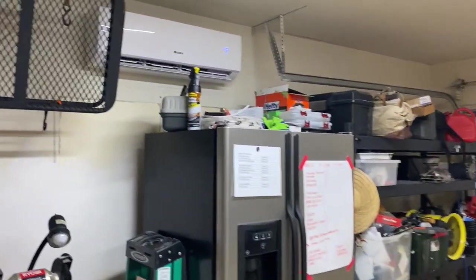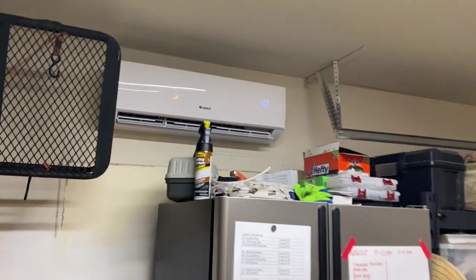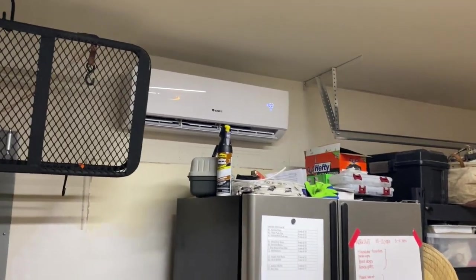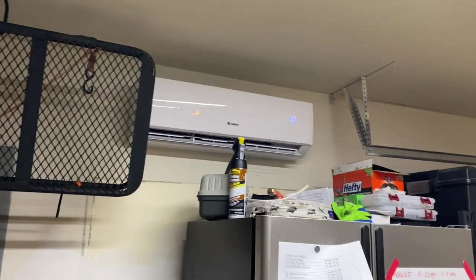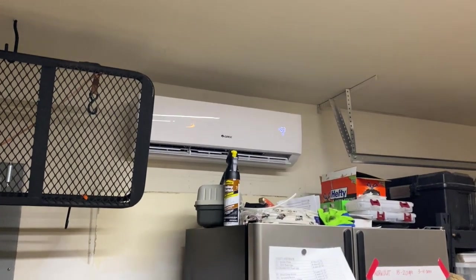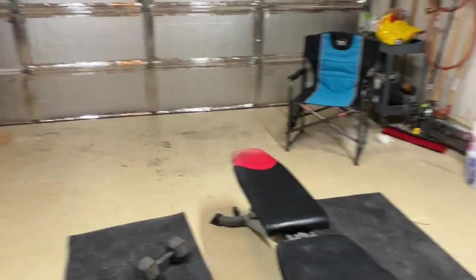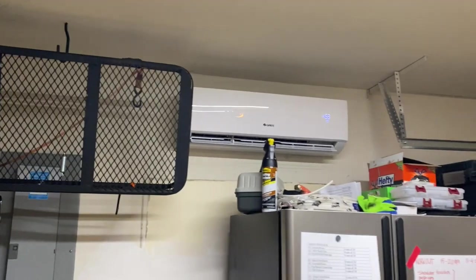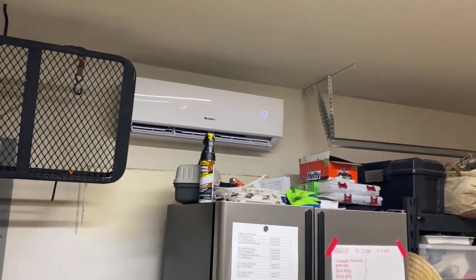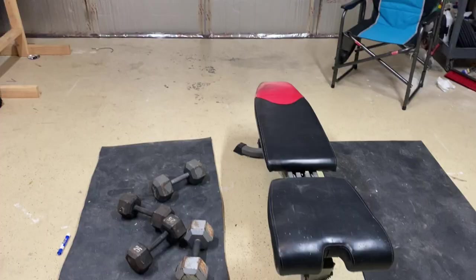That's the ductless mini-split. There are many brands — I like Gree. Just do your research on which ones are reputable. They come in all SEER ratings: 16, 18, above 20 — whatever your preference. A garage will need about one ton, but one and a half ton is plenty because it can get very, very hot. See you next video.